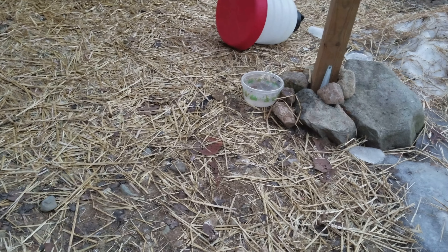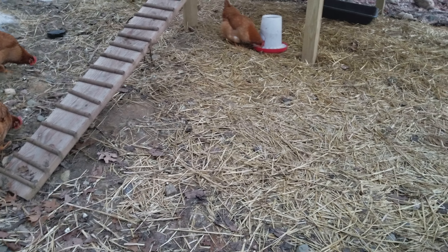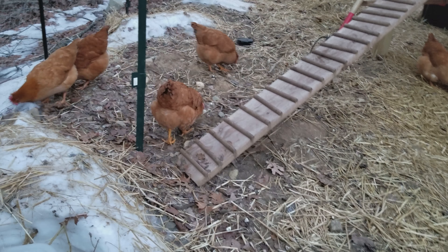They like to spill the water a lot, so I have to bring them new water all the time. Very demanding, very demanding birds.